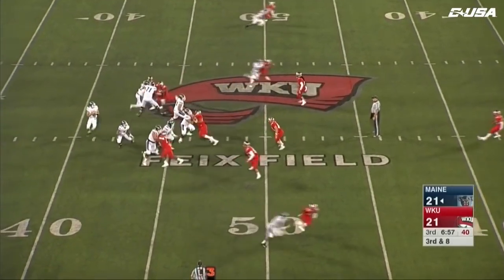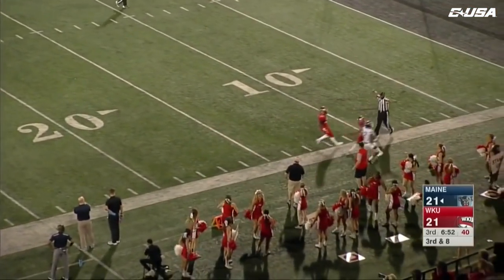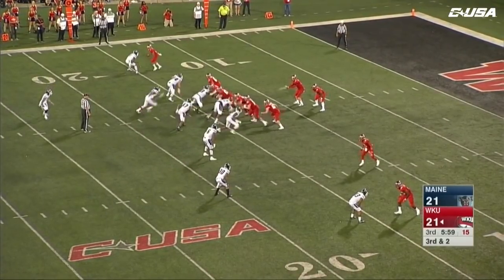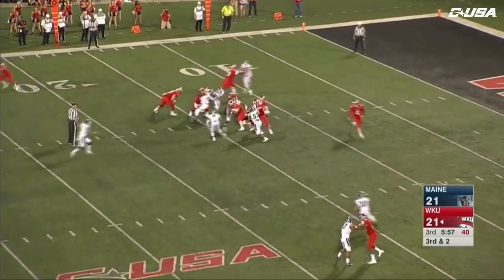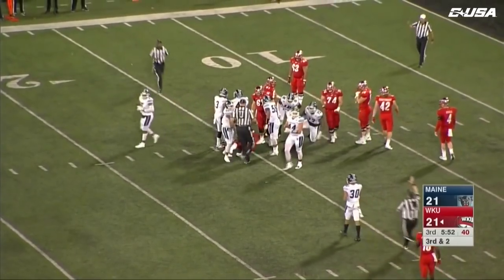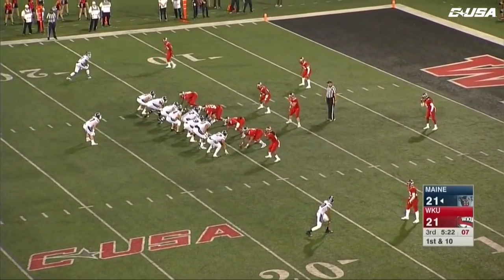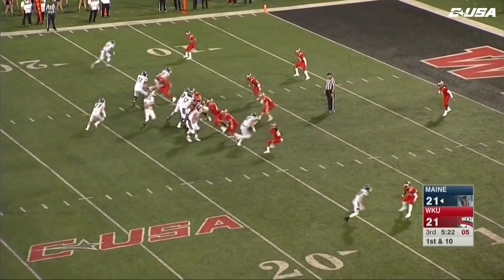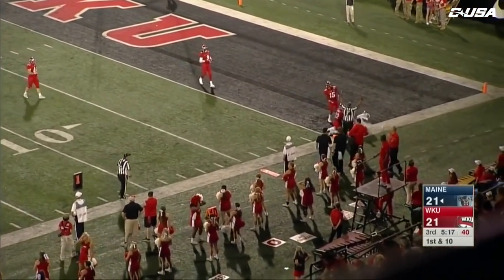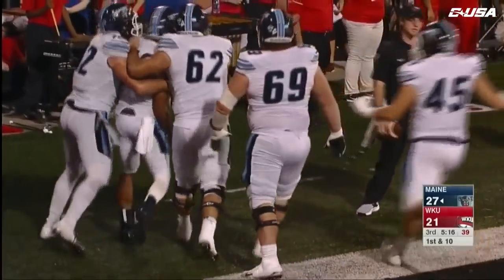Who does Ferguson go to with Ernest Edwards out? He dials one up for Devon Young — overshoots him, incomplete. Third and two — Western Kentucky on the ground but he's short. I wholeheartedly think Maine must score six here. This was an area where the Black Bears were very effective last week. They go to Micah Wright for the touchdown — a 15-yard touchdown pass, Ferguson to Wright.